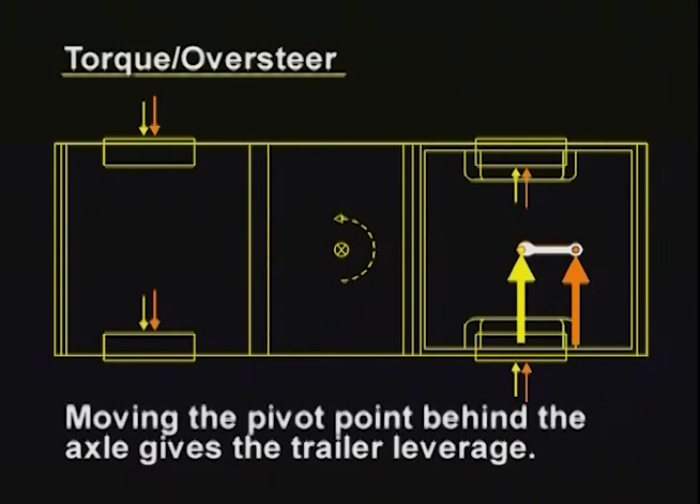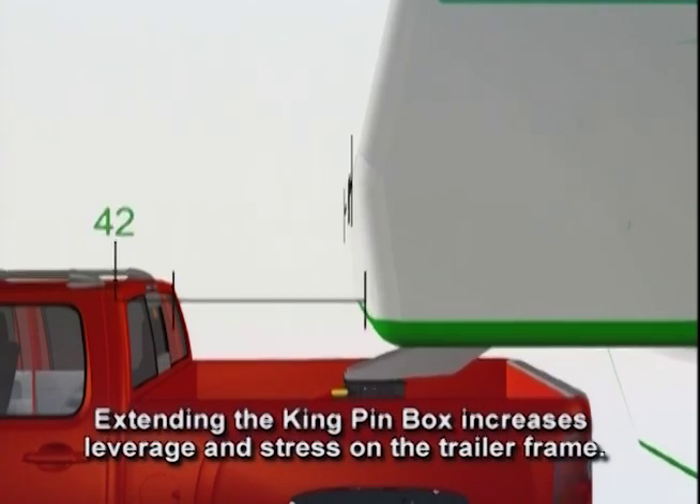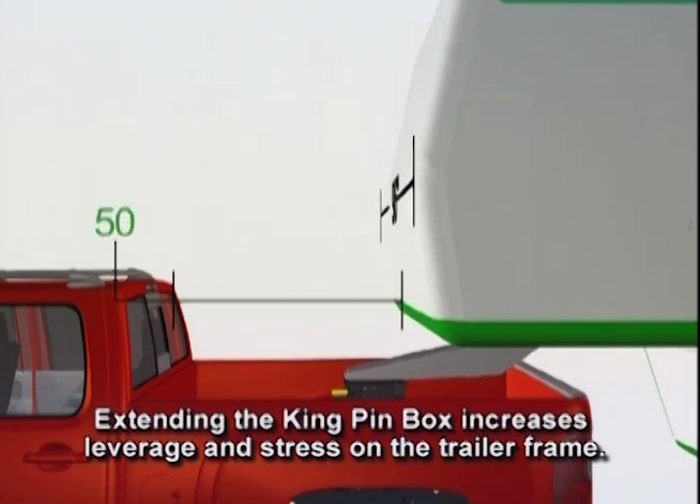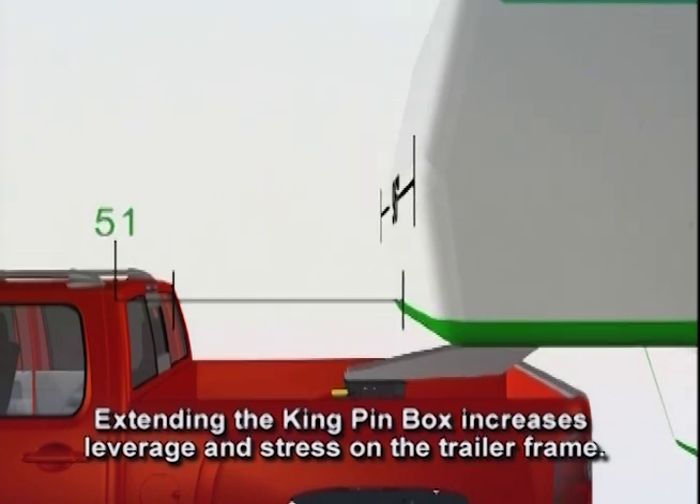No one would consider simply installing a fifth-wheel hitch behind the axle of the truck — it simply wouldn't have the safe towing characteristics of a fifth-wheel trailer. This option also places significant additional stress and leverage on the kingpin box and trailer frame, which may not have been designed to be altered this way. Again, not really a solution for short bed owners.